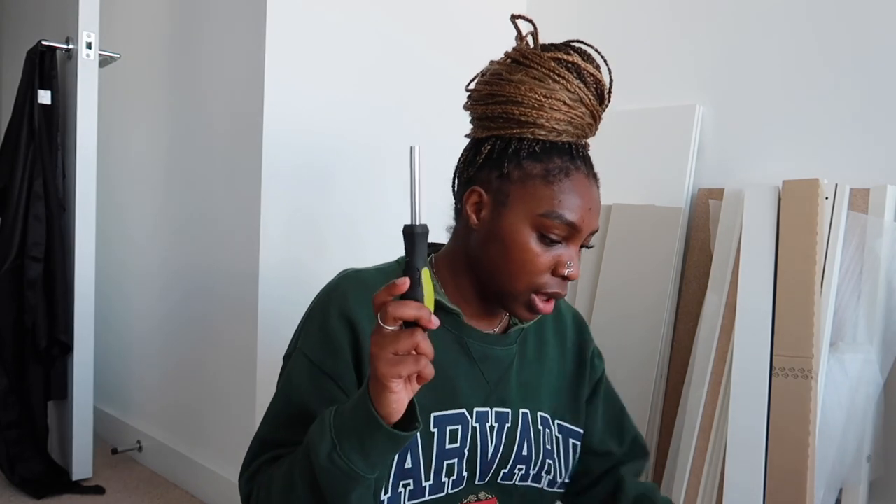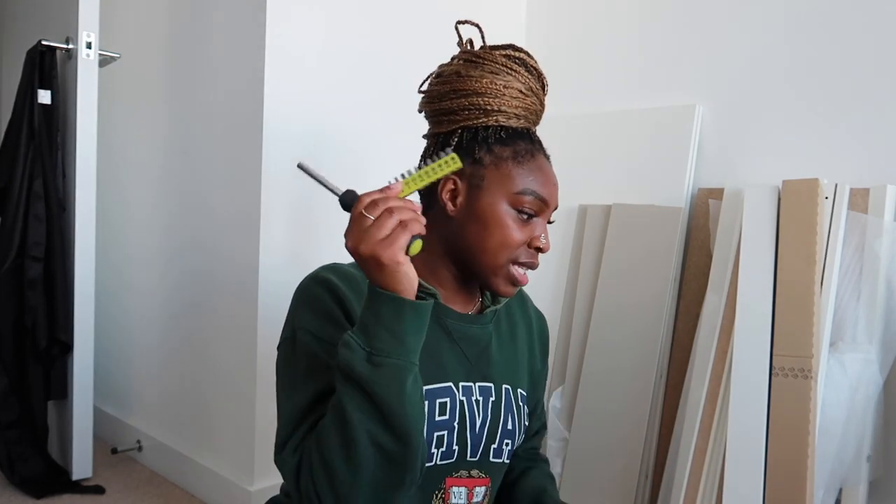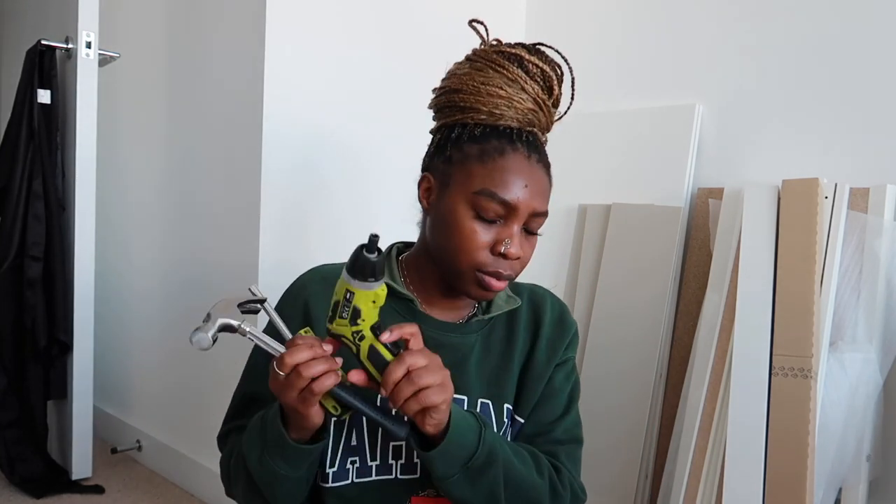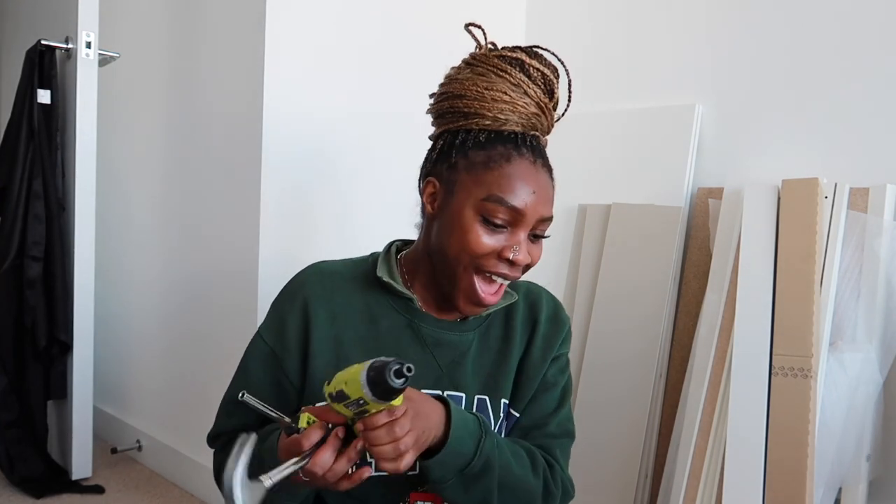So guys, when I tell you I really build everything myself, I really do. I have my toolkit — the baby box is my screwdriver and then my bigger box basically has all the tools that I need. So for this I need my screwdriver, different types of screws, a pencil, a hammer, and some of these long bits as well. That's basically what the instructions are saying. So I'm just going to pull out everything that I need to make this as quick a job as possible.